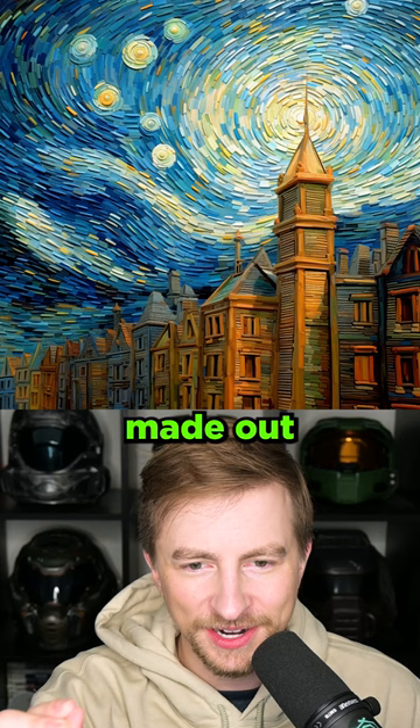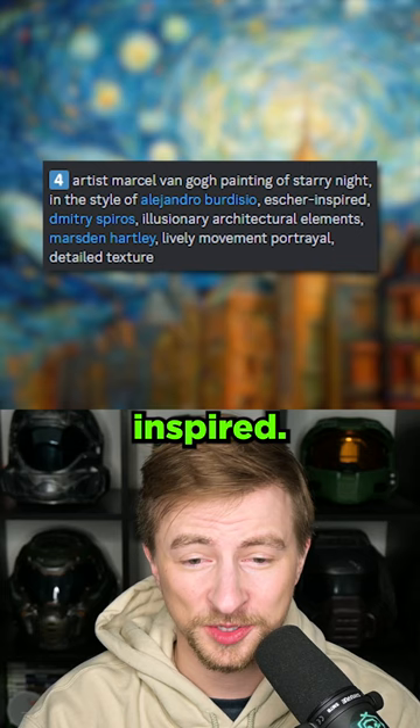Artist Marcel Van Gogh. What? Escher inspired. You know I love Escher. Yep, very Escher inspired.